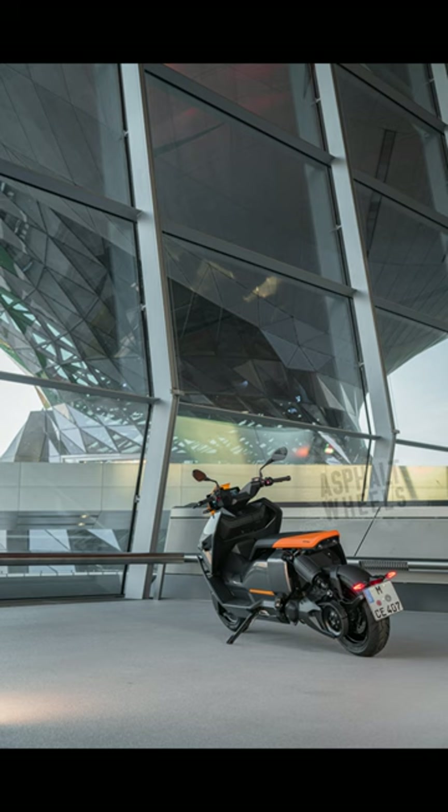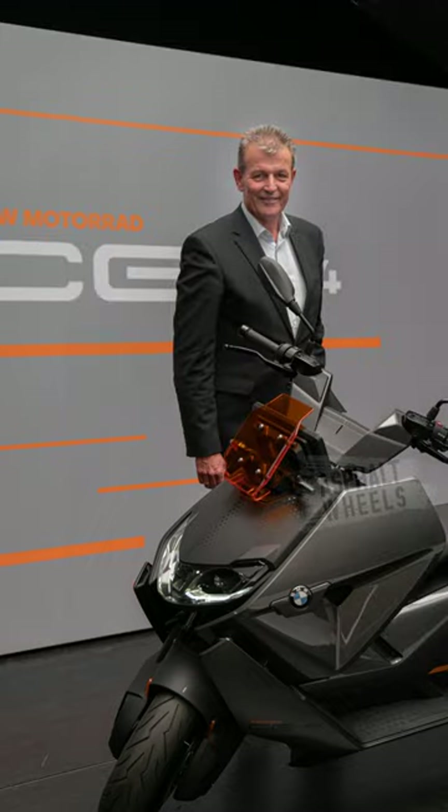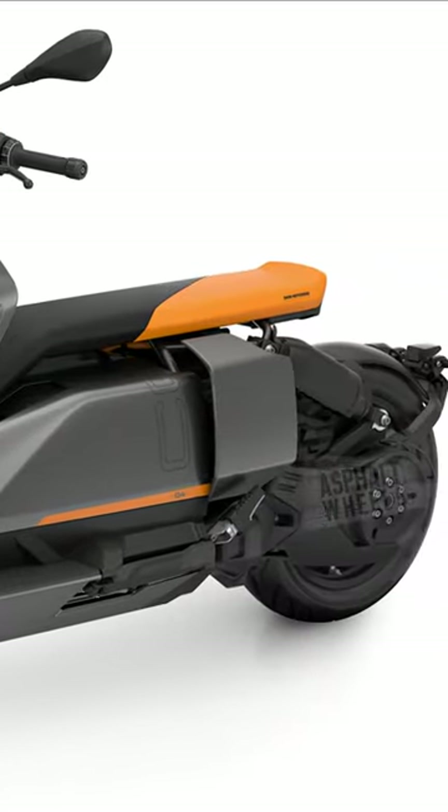The new BMW C4 in avant-garde style is a striking and colorful statement of contemporary urban mobility. In this style, the metallic Magellan gray color is complemented by black, orange upholstery, orange wind deflectors, and various graphics.